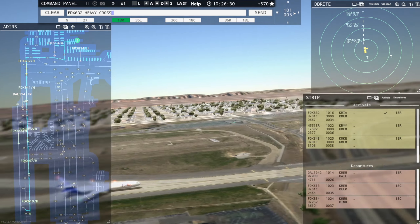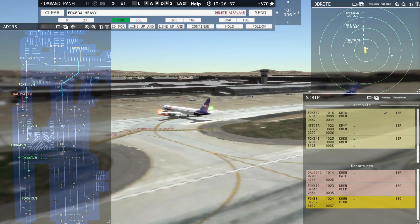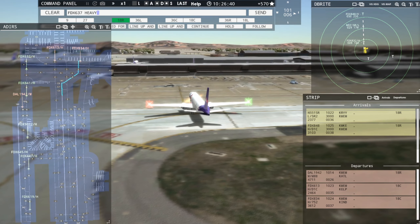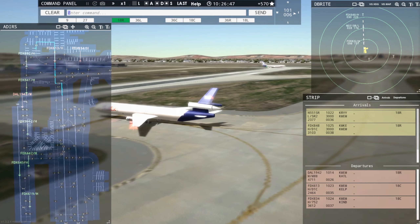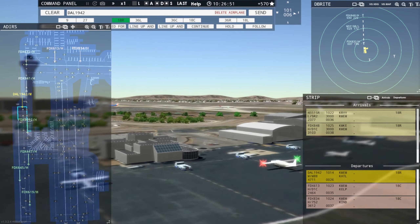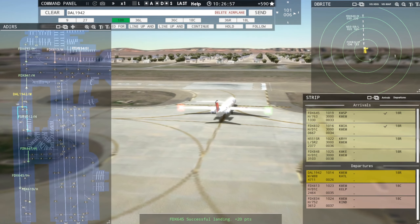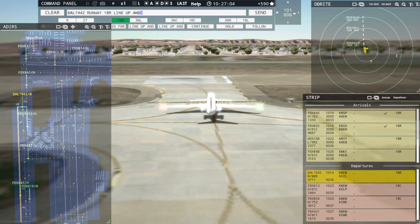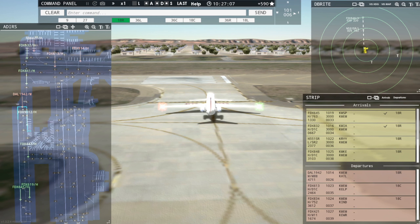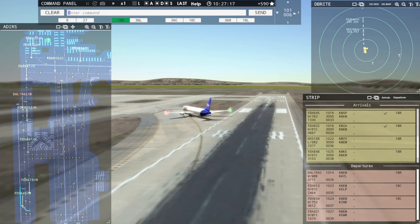FedEx 632 Heavy, cross runway Niner. Crossing runway Niner. FedEx 613 Heavy, cross runway Niner. Crossing runway Niner, FedEx 613 Heavy. So far, so good. Delta Niner 42, runway 18R, line up and wait behind next landing aircraft. Runway 18R, line up and wait behind next landing aircraft, Delta Niner 42. FedEx 645 Heavy, taxi to terminal via November. Taxi to terminal via November, FedEx 645 Heavy.